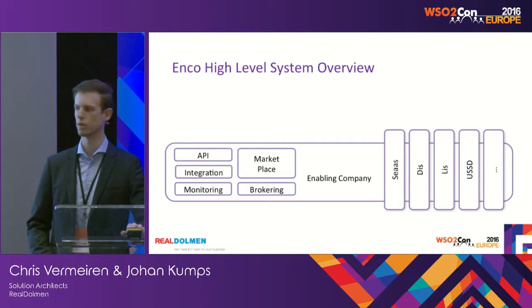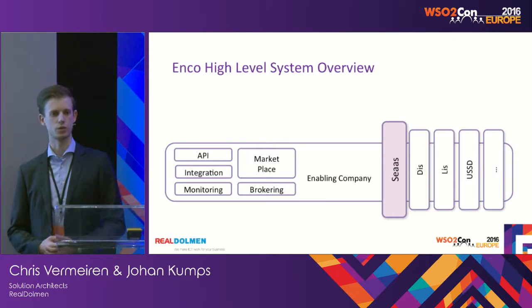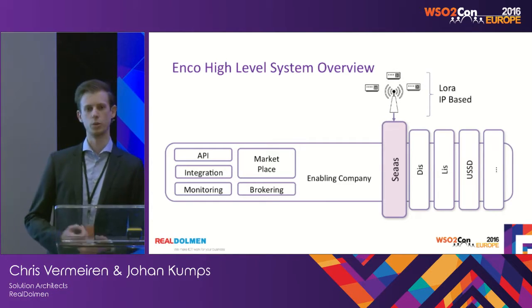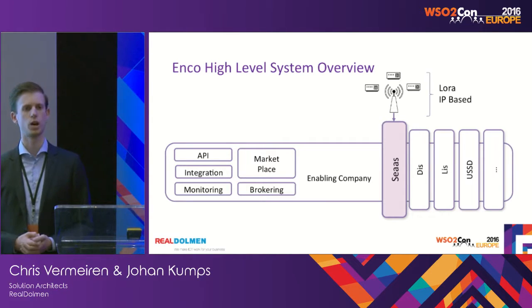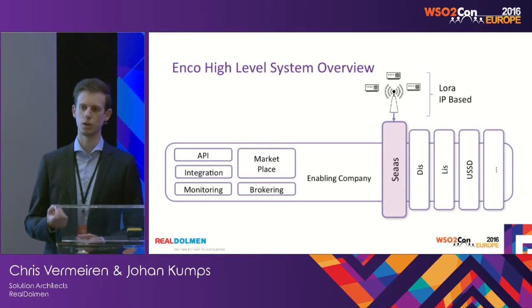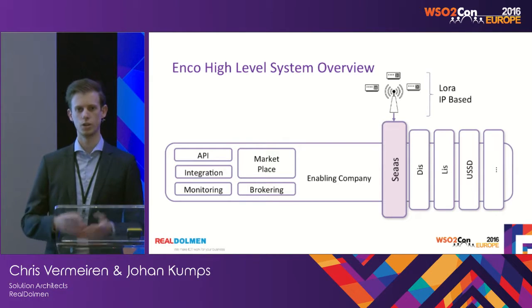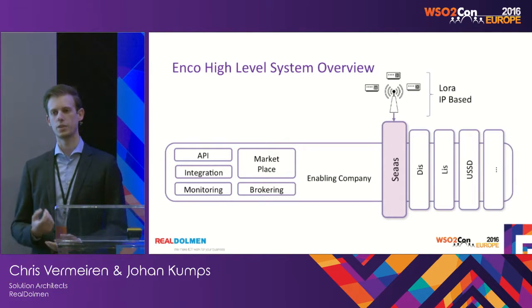Let's make things a little bit more tangible. Let's focus on SEAS, which stands for Sensors as a Service. It's an IoT asset where you have LoRa-based devices. LoRa is a low-power, long-range technology where you can send small values — typically sensor values — to the network. The real cutting-edge advantage is that sensors have a battery lifetime of up to 10 years.